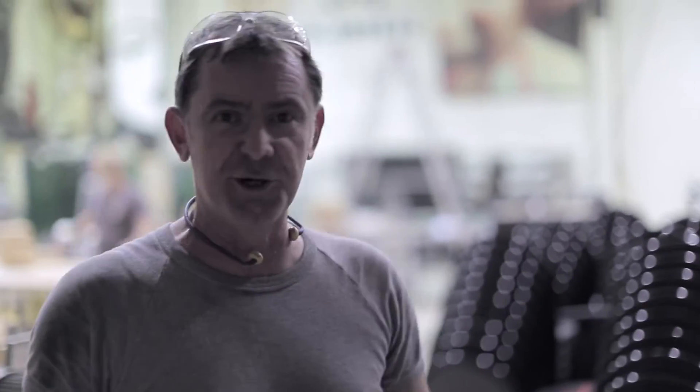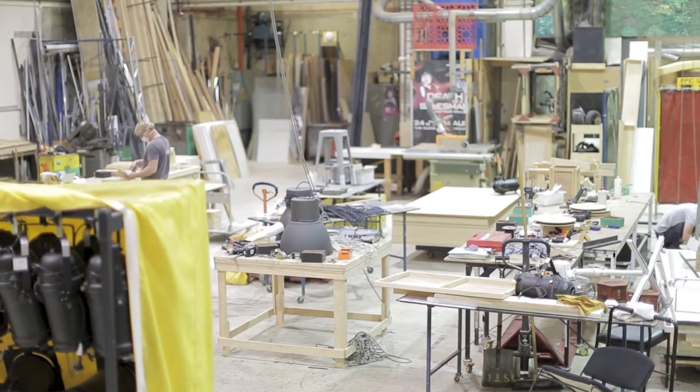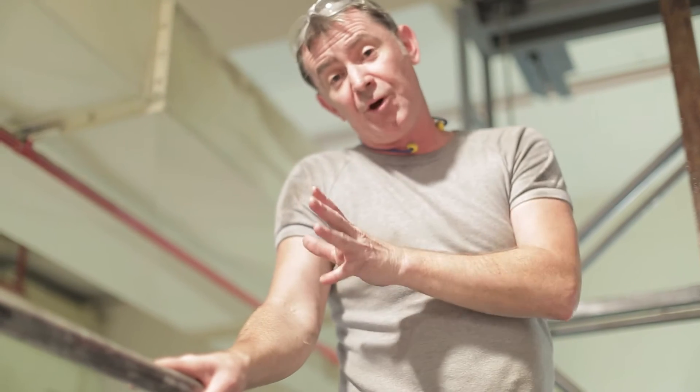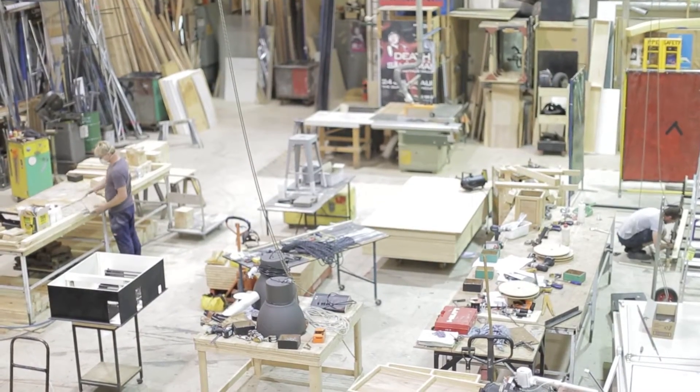And here we are at State Theatre Workshop. As with last year, we're going to have to convert the workshop into a performance space. So if you have a look out there now, you can see what we're dealing with.